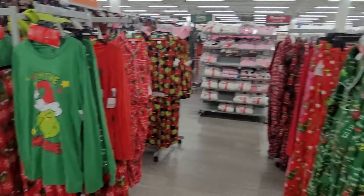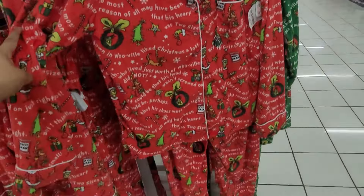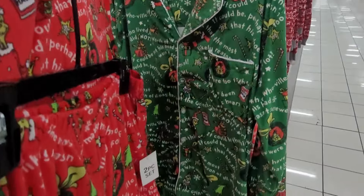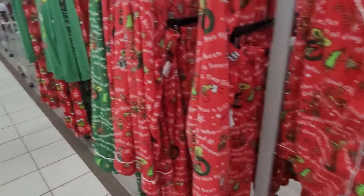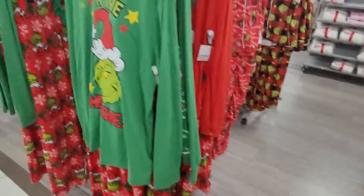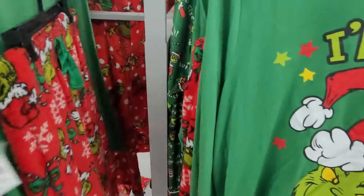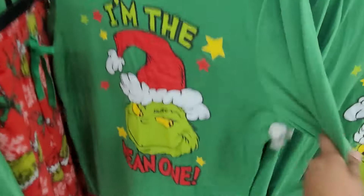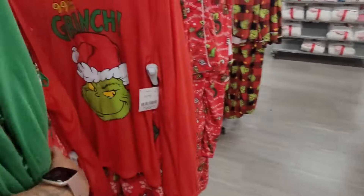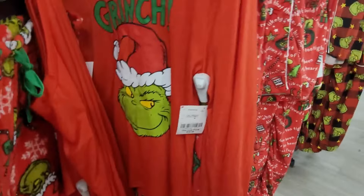Okay, they have some Grinch pajamas here — let me show y'all these first. These are $19.99, two-piece set. They also have it in the green, two-piece set as well. This is the way it looks. Then they have this two-piece right here and these are $16.99 with the pants. And they have it in the red right here — $16.99 as well.